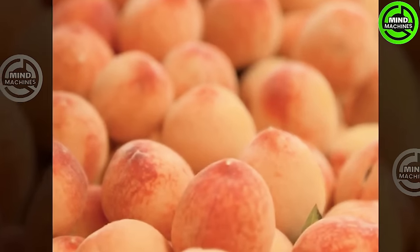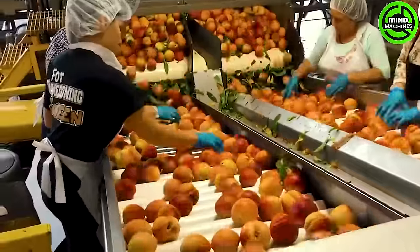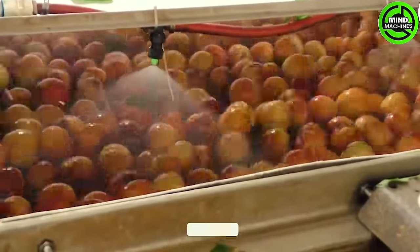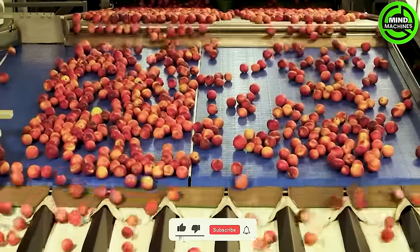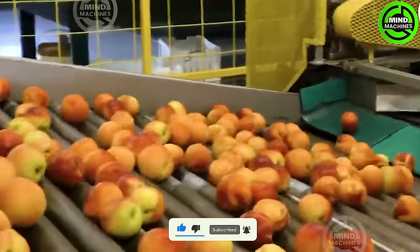Peaches stand out for their remarkable capacity to offer a substantial quantity of antioxidants. These antioxidants, mainly vitamin C, play a crucial role in shielding cells from damage caused by free radicals, thereby aiding in the prevention of various diseases, including cancer.